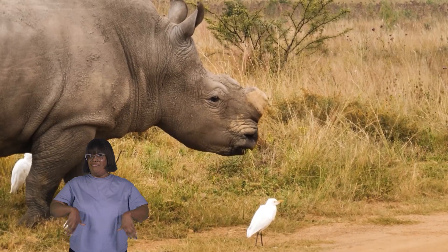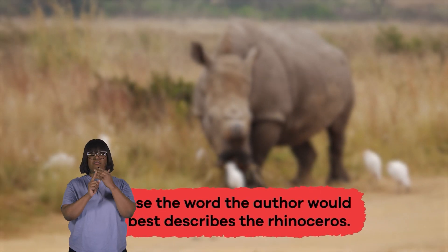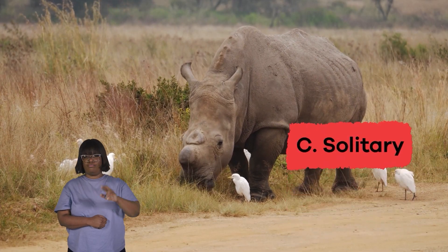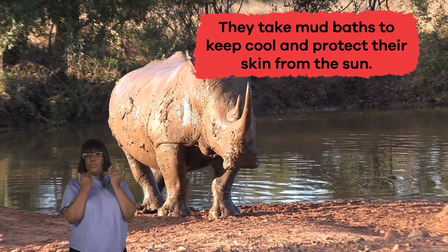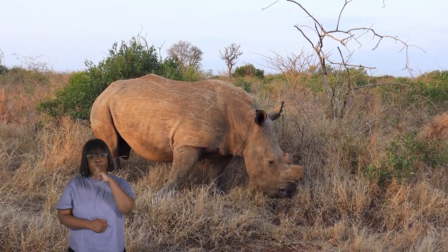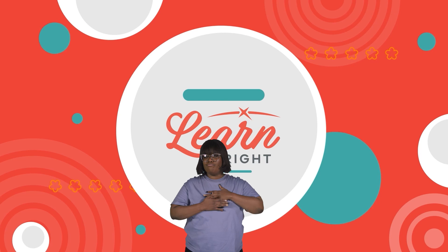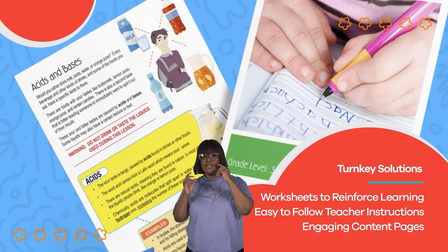Wow, rhinos are pretty rad. Let's review to see what you remember about them. Choose the word the author would say best describes the rhinoceros: A. Shy, B. Scaly, C. Solitary, D. Minuscule, E. Predator. The answer is C. Solitary. Why do rhinos take mud baths? To keep cool and protect their skin from the sun. True or false: rhinos are not an endangered species. False. Well done, rhino experts! If you enjoyed reading along with us today, head over to learnbright.org for even more fun lesson plans. Hope you had fun learning with us. Visit us at learnbright.org for thousands of free resources and turnkey solutions for teachers and homeschoolers.